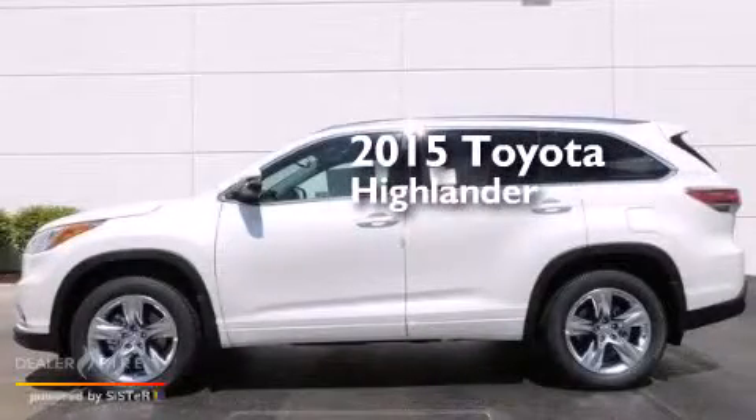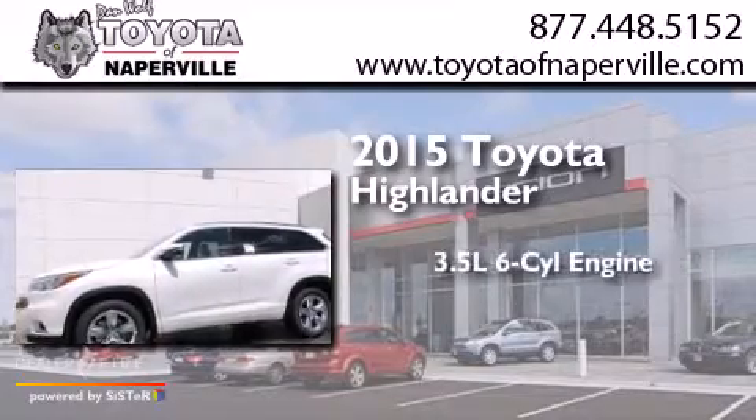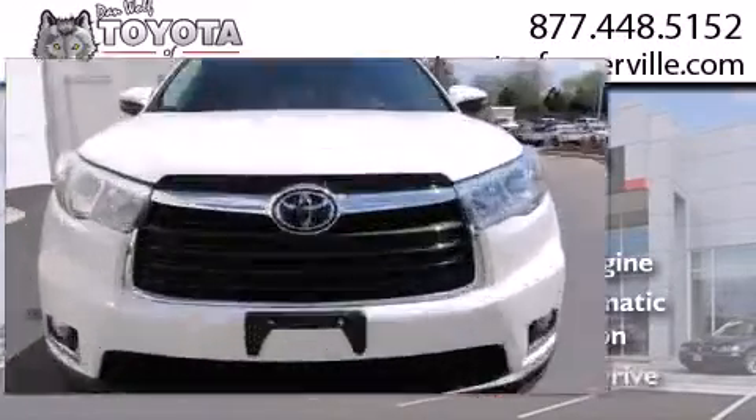This is a brand new 2015 Toyota Highlander. It has a 3.5 liter 6-cylinder engine, a 6-speed automatic transmission, and all-wheel drive.